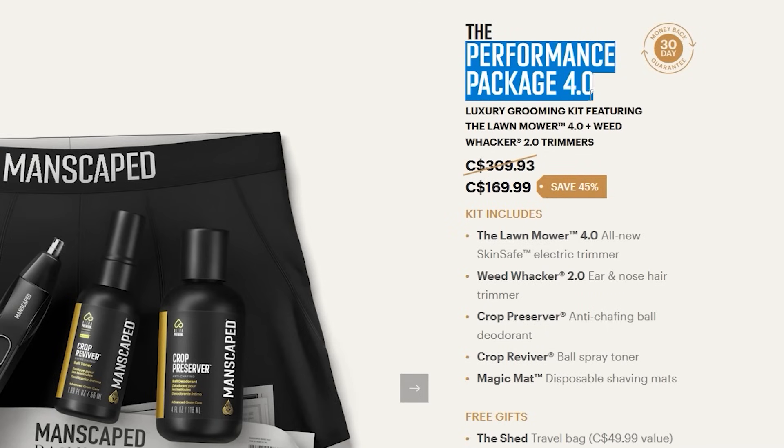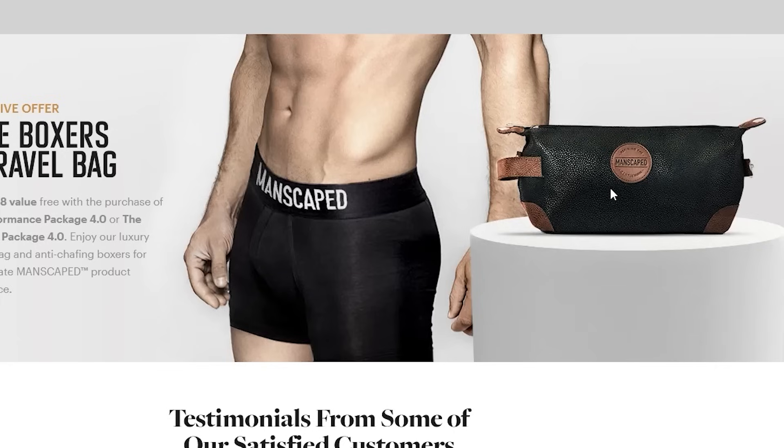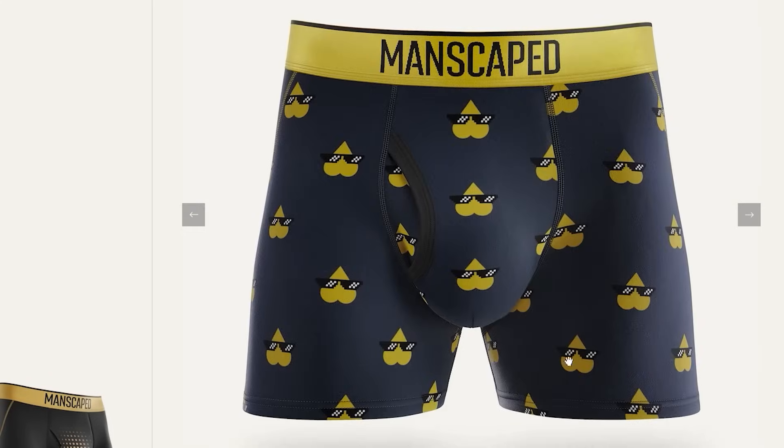If you want to give your dad both, get the Performance Package 4.0, which comes with Crop Preserver and Crop Reviver, and also comes with two free gifts: the Shed Travel Bag and Manscaped Boxer Briefs. The Shed is a premium leather travel bag that's water-resistant, durable, and features a grab-and-go handle. The Boxer Briefs have a microfiber blend to keep things cool. That's gifts on top of gifts.